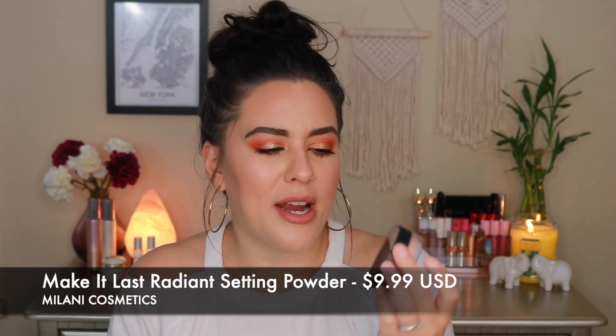The Milani Radiant Finishing Powder from the Make It Last line, in shade 04 Radiant, gives quite a bit of sheen — almost like a straight-up highlighter. It's not ideal as a full-face setting powder for oily skin, but if you want a very soft-focused, natural highlight, dab it on the high points of the cheeks. You can mix it with the Wet n' Wild powder on the under eyes for a beautiful brightening effect. A truly beautiful powder that I absolutely love.